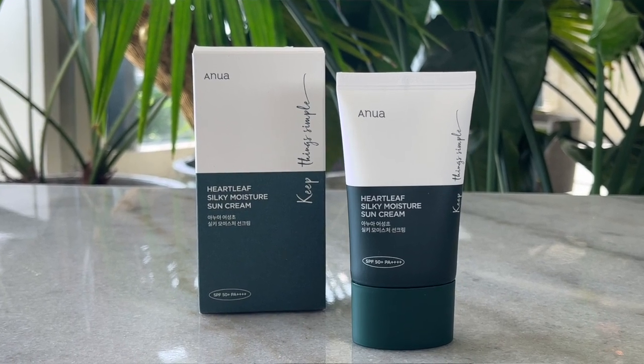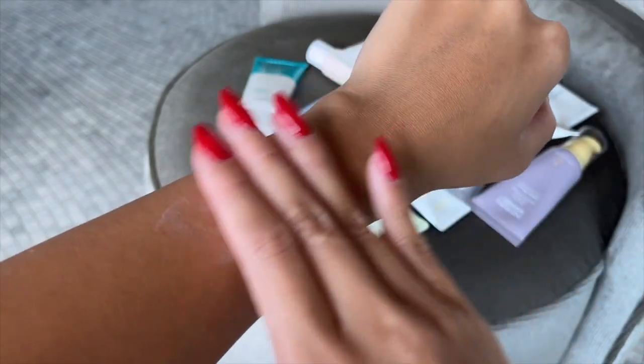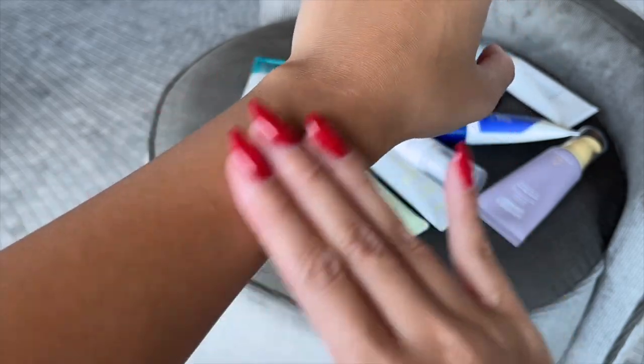The next sunscreen is from Anua — the Heart Leaf Silky Moisture Sun Cream. When I say it's silky, it literally feels like silk on your skin. It kind of feels like a moisturizer and a primer combined, but still very lightweight. I love the green packaging. It does not leave a white cast, absorbs so well into the skin, and is easy to reapply. I've been seeing this brand all over my For You page lately.